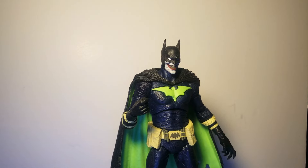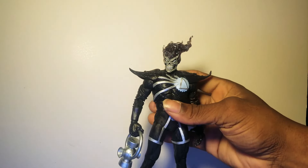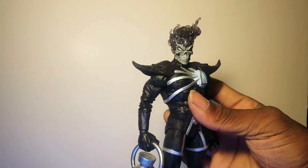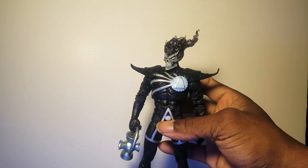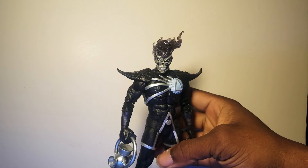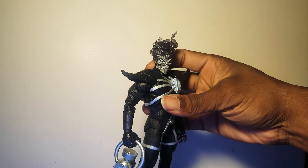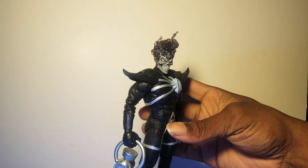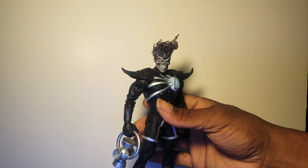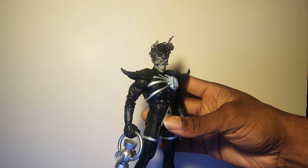Final honorable mention: Death Storm. He didn't make the list, but that head sculpt — the skull with the flaming head — is truly unique work. I don't think you could reuse that sculpt for anything else. Todd basically customized this entire figure with a fresh new sculpt. He came with the dark lantern, the black ring lantern, and his head sculpt is translucent and amazing. Honorable mention: Death Storm.